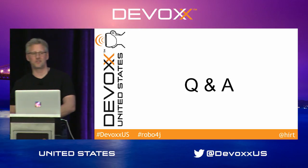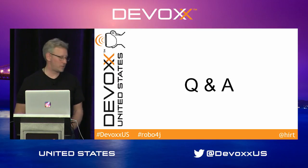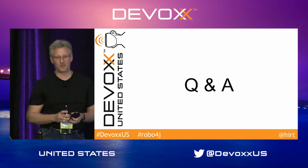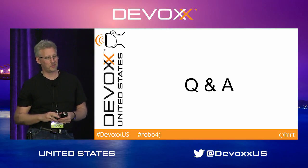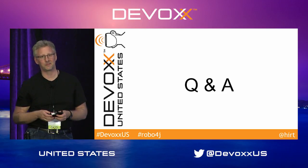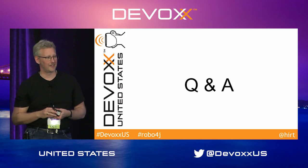Any other questions? I do have some printouts from things I'm doing for my next project. If you're interested, just come up and I can explain what I'm doing. Or if you have other questions, just come up and ask. Great, thanks.